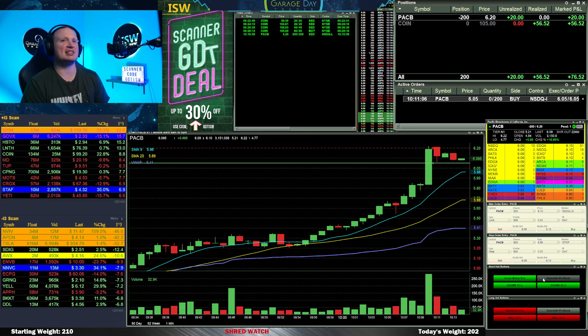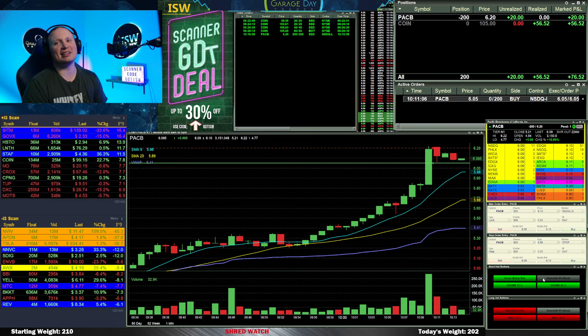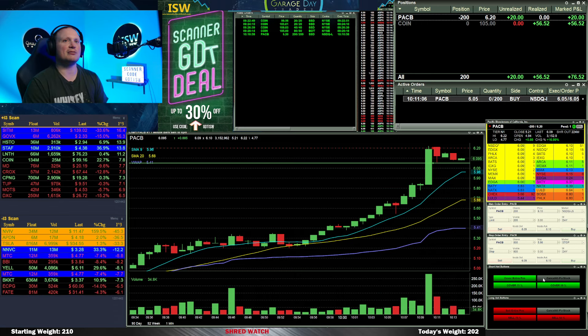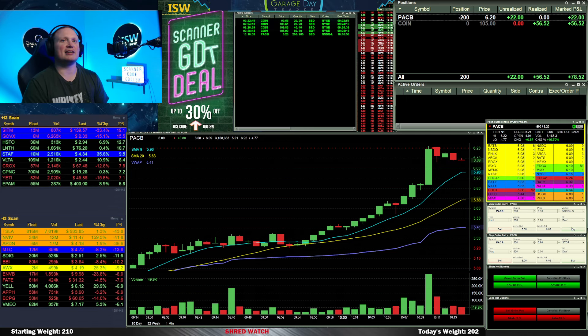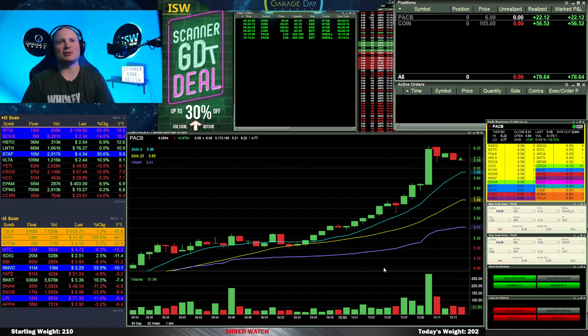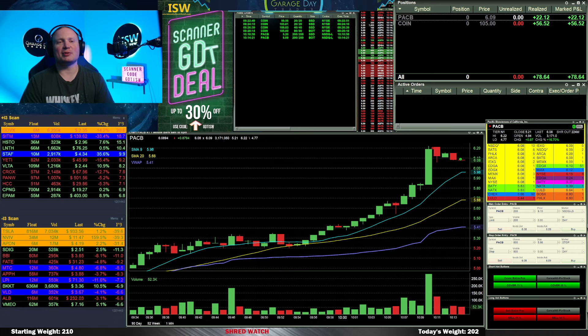I see some orders starting to stack around the 6.08–6.09 range, so I'm thinking that could maybe be where this one's going to bounce — maybe it's not going to quite get down to 6.05. I decided to go ahead and cancel my order, then watch it. If I see it start looking like it's going to get some support, I'll take it off. And that's what I do — I take it off right there at 6.09 for a $22 gain.